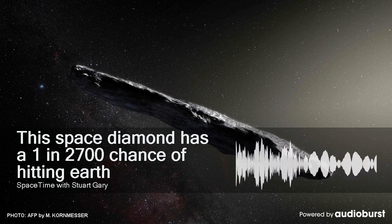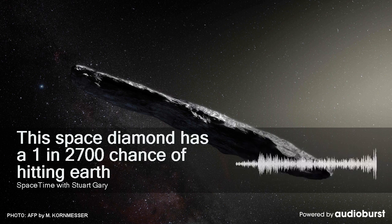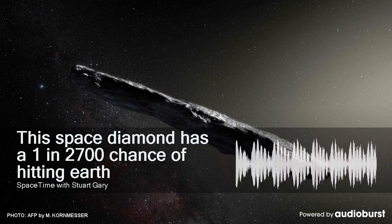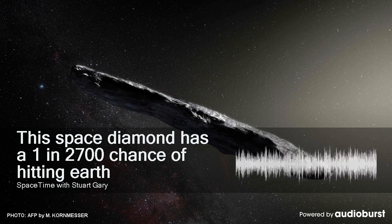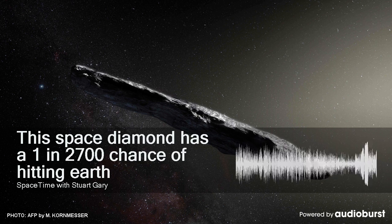Bennu is classified as a B-type carbonaceous asteroid, generally similar to C-type carbon asteroids, but with surface spectra suggesting anhydrous silicates, hydrated clay minerals, organic polymers, magnetite, and sulfides.